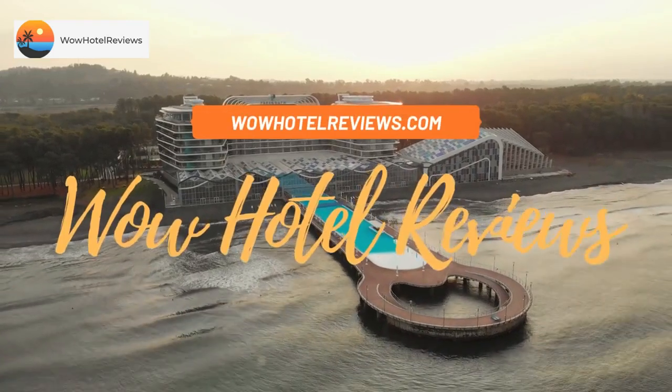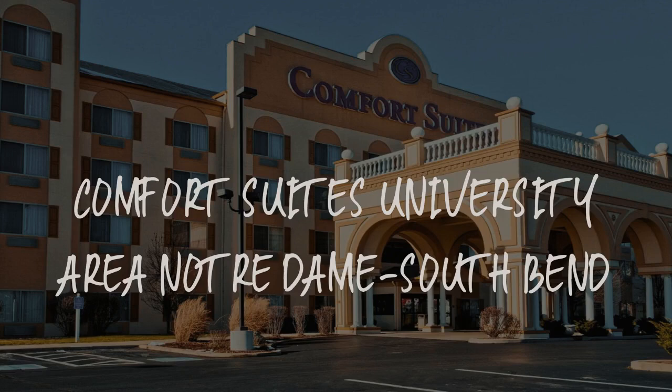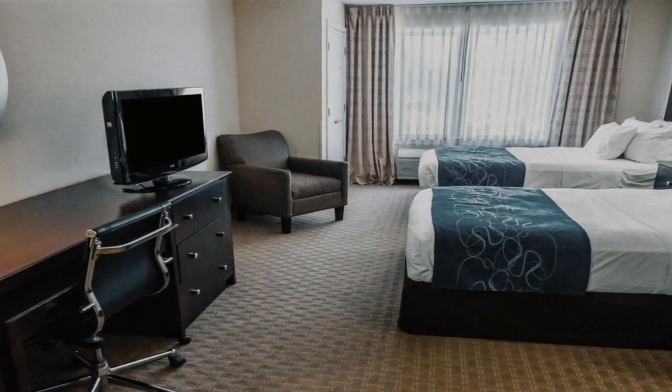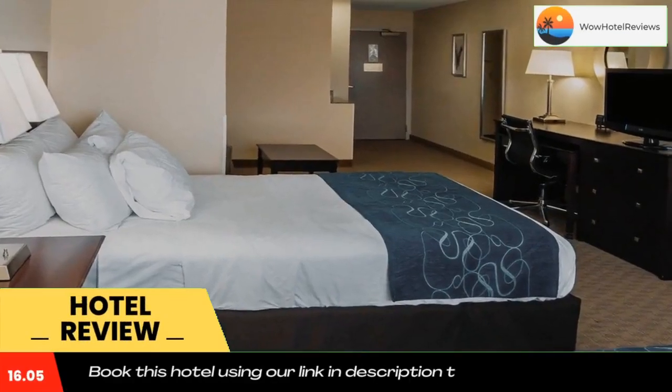Hello guys, welcome to Wow Hotel Reviews. Today I am reviewing Comfort Suites University Area Notre Dame South Bend. It's a three-star hotel. Please use our booking.com link in the description to book the hotel and get special pricing.